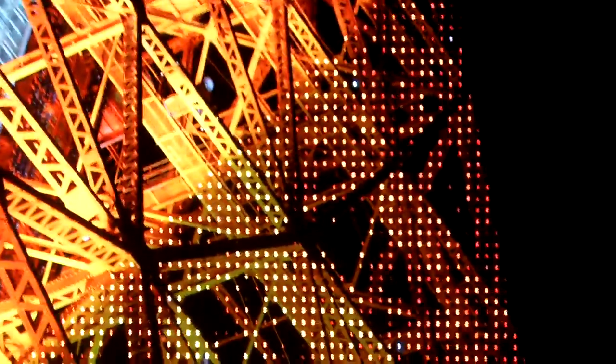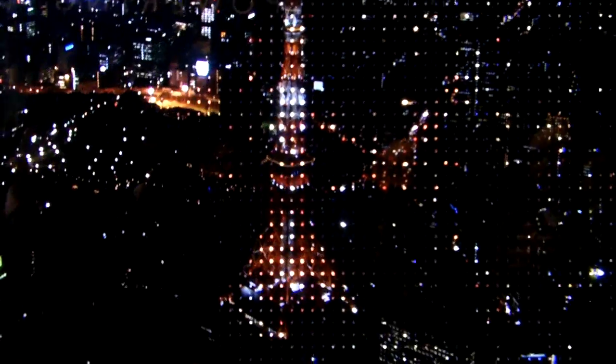Each one of those is an LED behind a transparent picture, and that's what makes the screen light up. Half of it is regular, and then half of it is made transparent so you can see the LEDs.